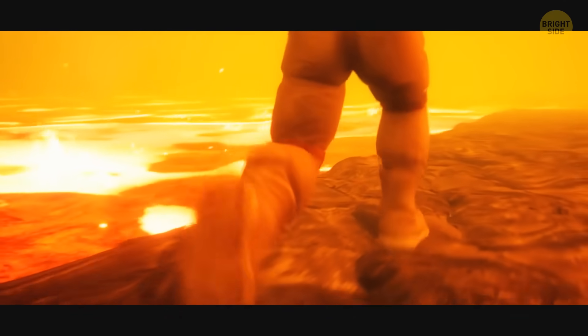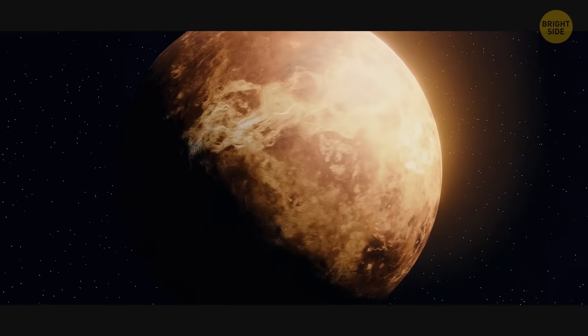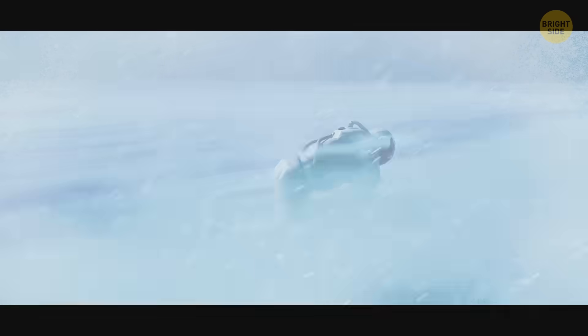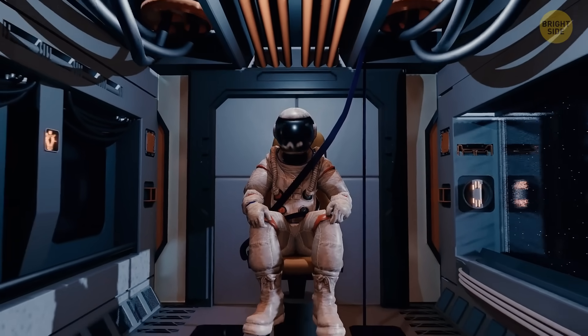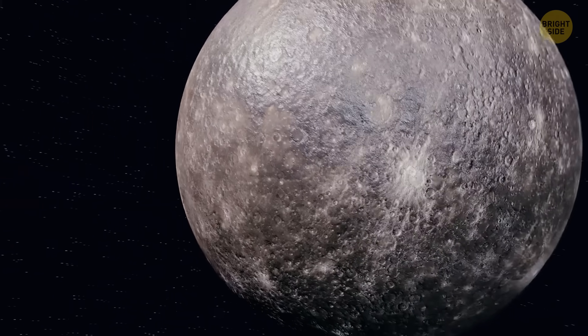And don't forget about extreme weather conditions on most planets. It's either freezing cold or boiling hot. Or very windy. Anyway, your amazing journey is about to begin. Buckle your seatbelt. The first planet on your itinerary is Mercury.